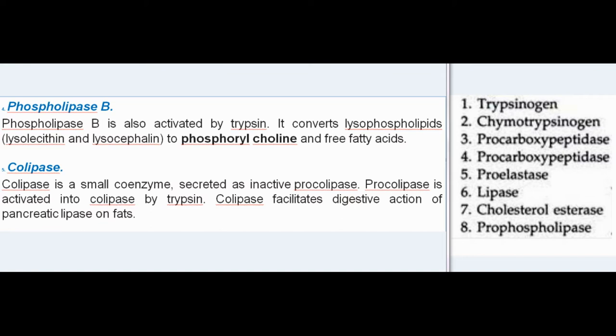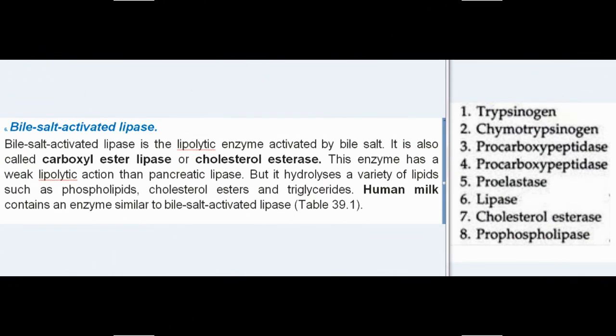Colipase is a small coenzyme secreted as inactive procolipase, which is activated into colipase by trypsin. Colipase facilitates the digestive action of pancreatic lipase on fats. Bile salt activated lipase is a lipolytic enzyme activated by bile salts; it is also called carboxyl ester lipase or cholesterol esterase. It has a weaker lipolytic action than pancreatic lipase but hydrolyzes a variety of lipids such as phospholipids, cholesterol esters, and triglycerides. Human milk contains an enzyme similar to bile salt activated lipase.